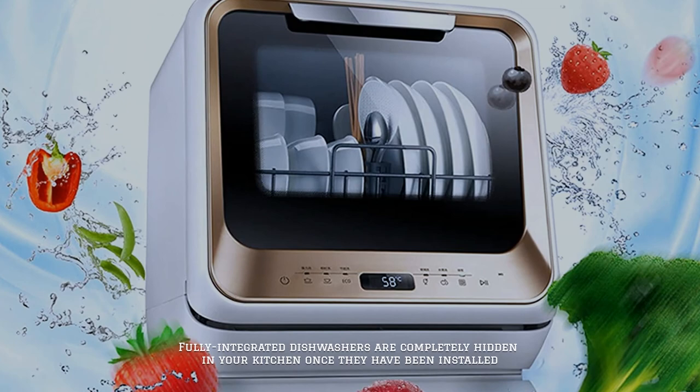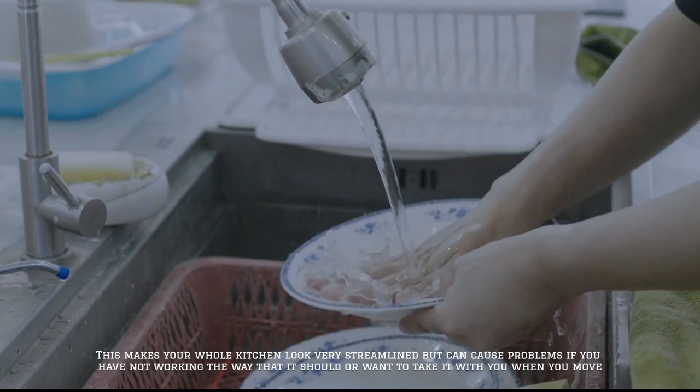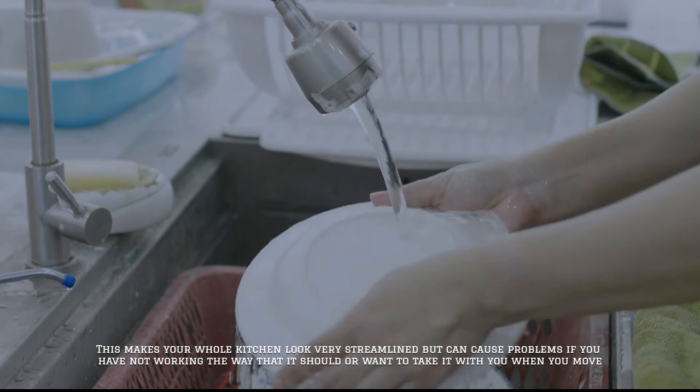Number seven: integrated dishwashers. Fully integrated dishwashers are completely hidden in your kitchen once they have been installed. This makes your whole kitchen look very streamlined, but can cause problems if you have issues with your dishwasher not working the way that it should, or if you want to take it with you when you move.